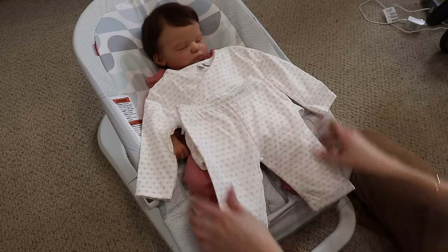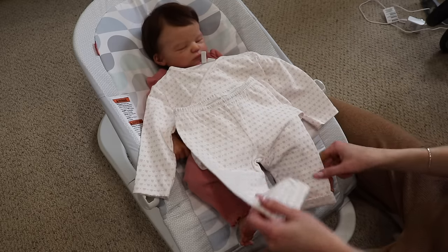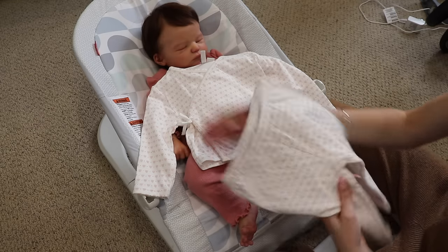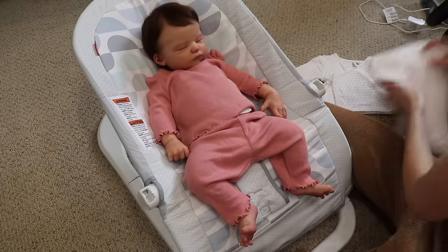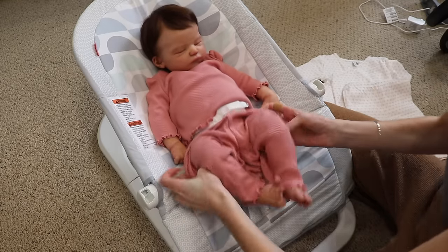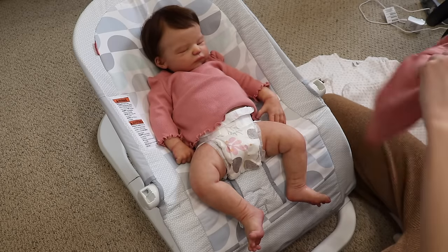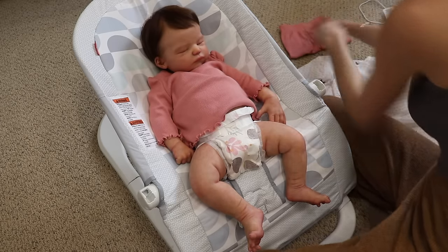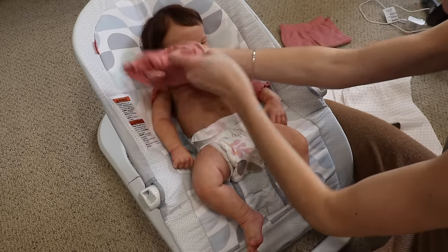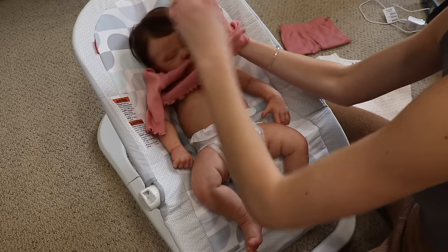The outfit I bought for Naomi is from Janie and Jack also - this is three to six months so it's going to be a little big, but Naomi is bigger than Elodie so I think it'll work. It's white with little hearts all over it and it's like a kimono style top - I love this. Naomi is the prototype Eloise sculpt by Maja Saeed. She's a full body silicone and she was made by Christy Carwithen of Dainty Loft Nursery. I love Christy's work - she is so nice.